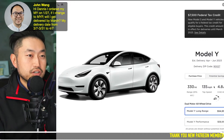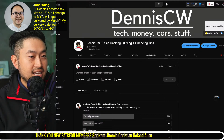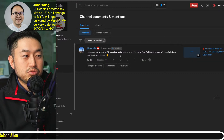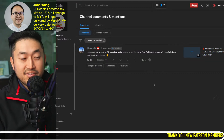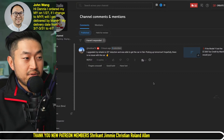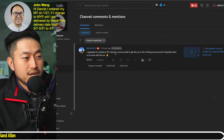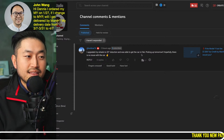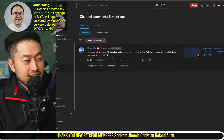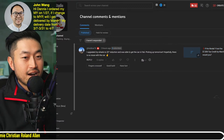It seems like some people have been doing a slight edit to their Model Y Long Range orders that might be bumping up their orders. That specification change is switching your Tesla Model Y rims from Gemini to the 20-inch Induction rims. I've gotten multiple comments like this recently — here's one from about five hours ago: 'I upgraded my wheels to the 20-inch Inductions and I was able to get the car in February. Pick up tomorrow — hopefully there's no issues with the car, fingers crossed.'